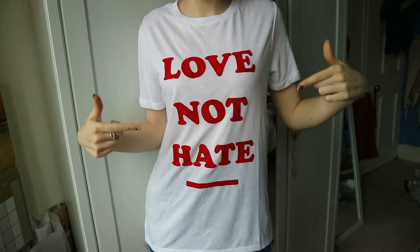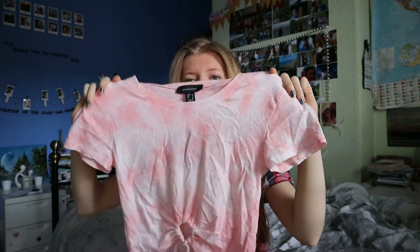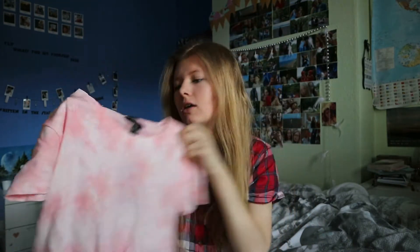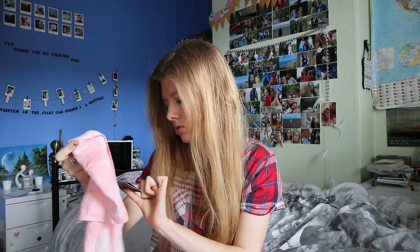I also got a pink tie-dye crop top and yeah I got it in a size 6 and it was £6.00, which I thought was quite expensive. I don't know what it is but it's Primark — maybe they're making everything more expensive. It's got a little bit of detail on it.